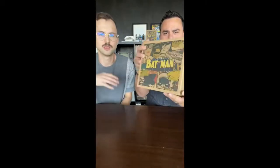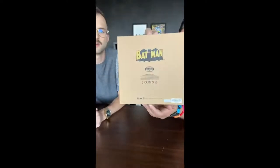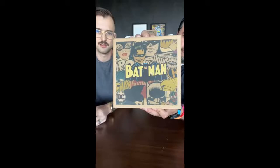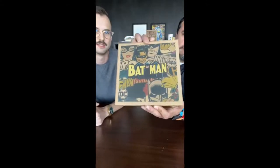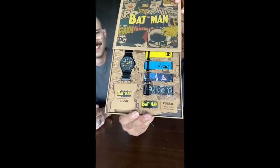Let's dive right into the main feature. The biggest part of this collab is the limited edition Batman Heritage watch, which comes in this great big box. Our designers loved working with all the heritage artwork provided by DC, really leaning into that classic Batman look — the golden era. Fossil has a long relationship working on Batman watches, so drawing from that archive was important to us.